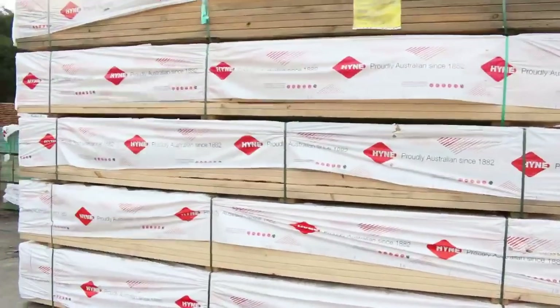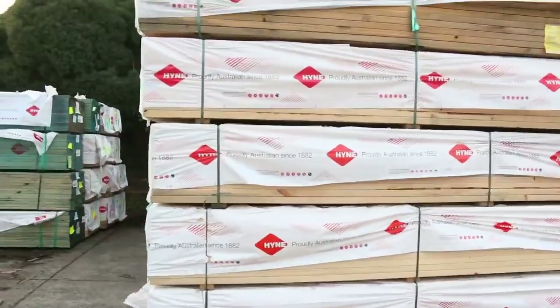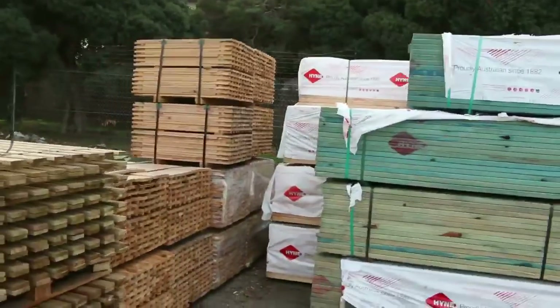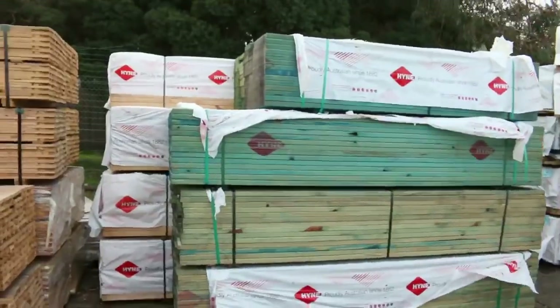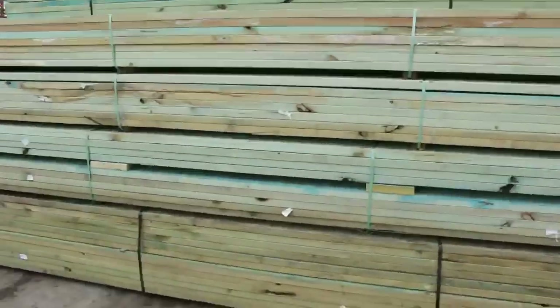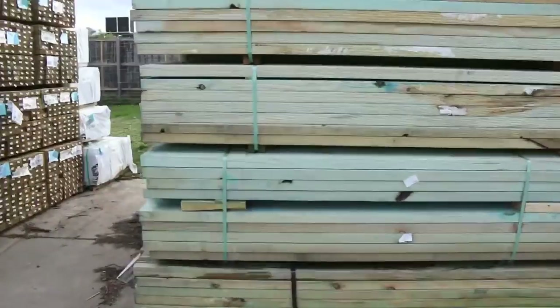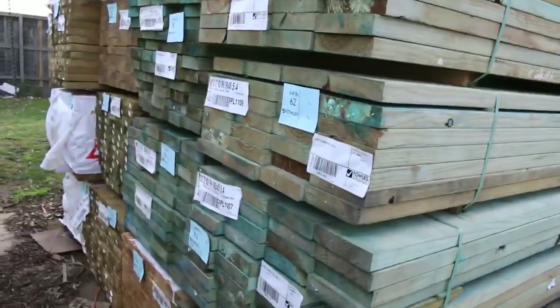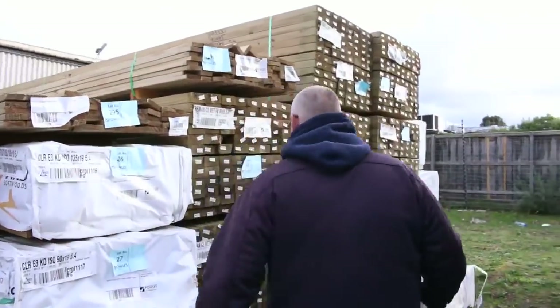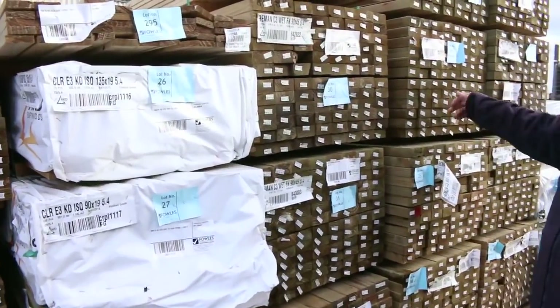Nice load of M10 in this row here — 90 by 45, 4.2s. Bit of T2 material there, the green and blue coloured stock. Over this way, some more termite treated material — M10 T2. Number of packs there: 190 by 45, and some 90 by 45, 5.4 treated pine. About a dozen packs of that have come in.